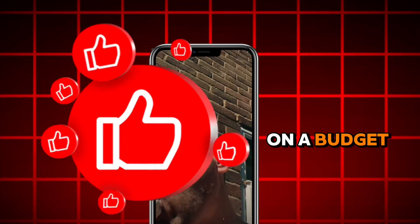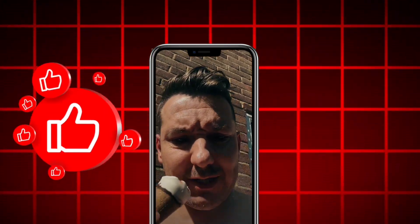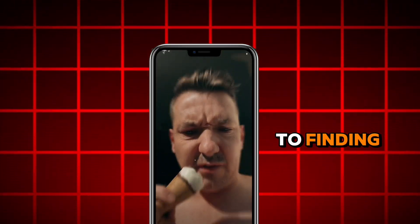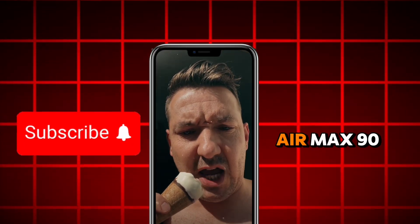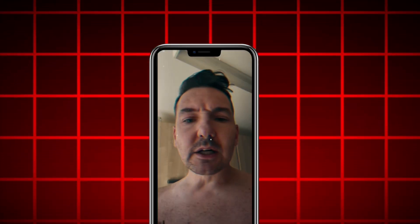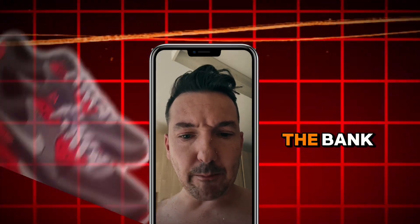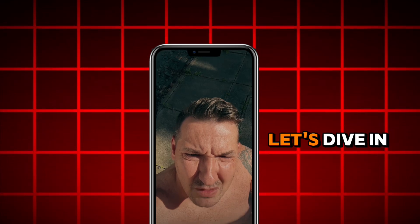Welcome back to the series where we're building an epic Air Max 90 collection on a budget. In today's video, I'm sharing my ultimate guide to finding the best pre-loved Air Max 90 deals. If you've been wondering how to score those rare gems without breaking the bank, you're in the right place. Let's dive in.